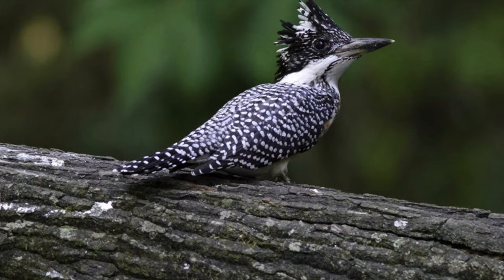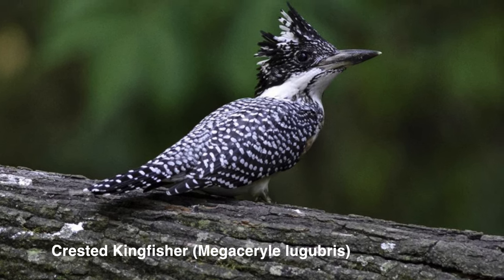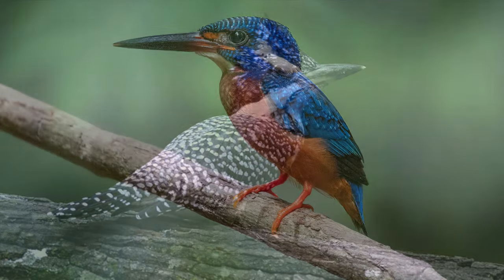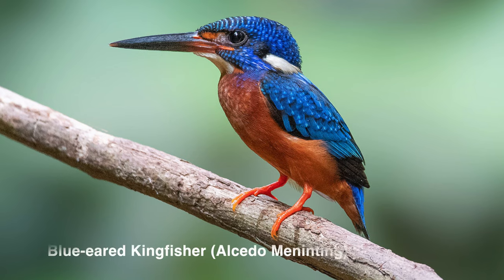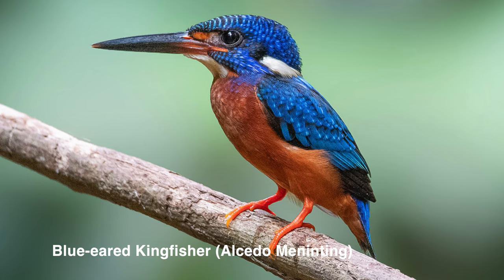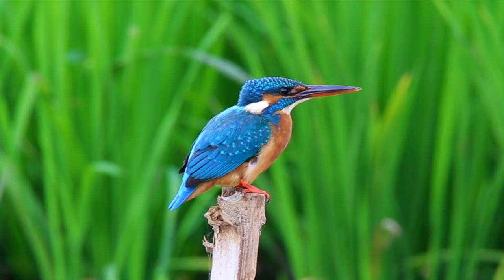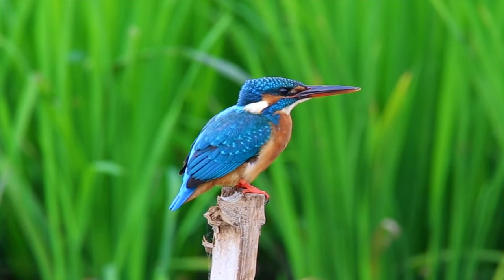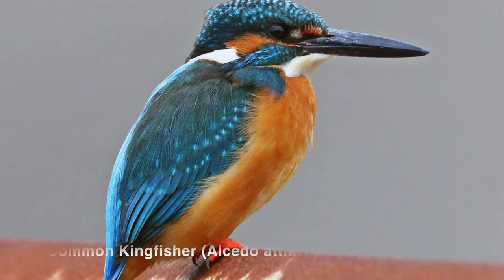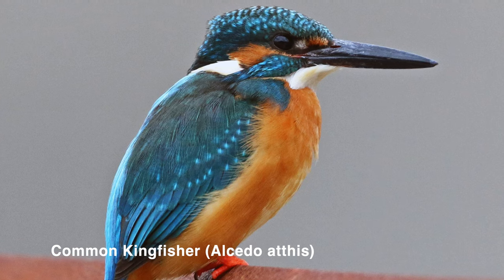Number 3: Crested Kingfisher — ये Himalaya, Uttarakhand और North East India में पाये जाते हैं। Number 4: Blue-eared Kingfisher — ये Andaman Nicobar Island और coastal areas में ज़्यादा पाये जाते हैं। Number 5: Common Kingfisher — ये throughout Indian subcontinent में पाये जाते हैं।